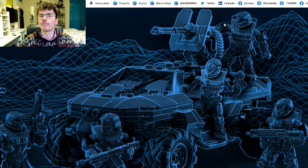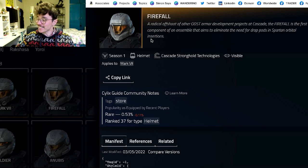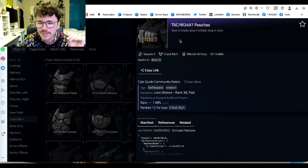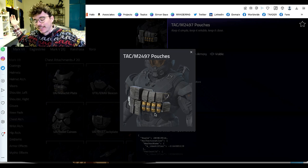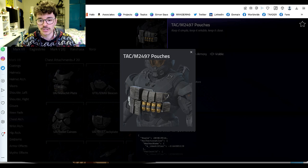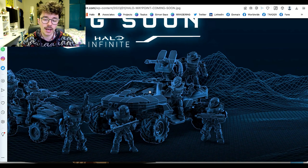To clarify the helmets: Firefall is the ODST variant — I kept saying Nightfall by mistake — and the other is Stormfall. There was a really good Jazz Wear figure from it. Also noted by G Customs Creations: this chest piece appears to be the TAC M2497 pouches — keep it simple, keep it reliable, keep it close. I hope this is only a sliver of what Mega Constructs is making this year. It seems really promising — new chest piece and two new helmets guaranteed.